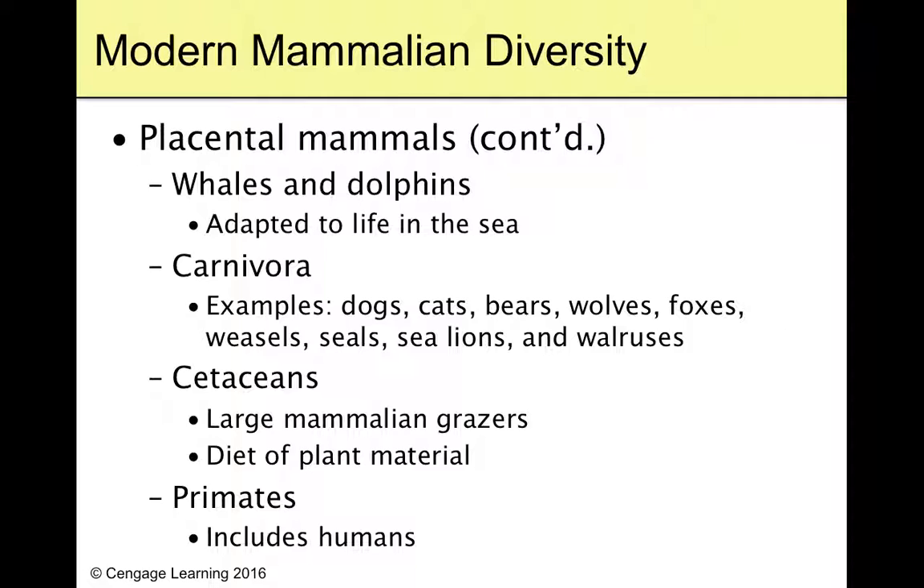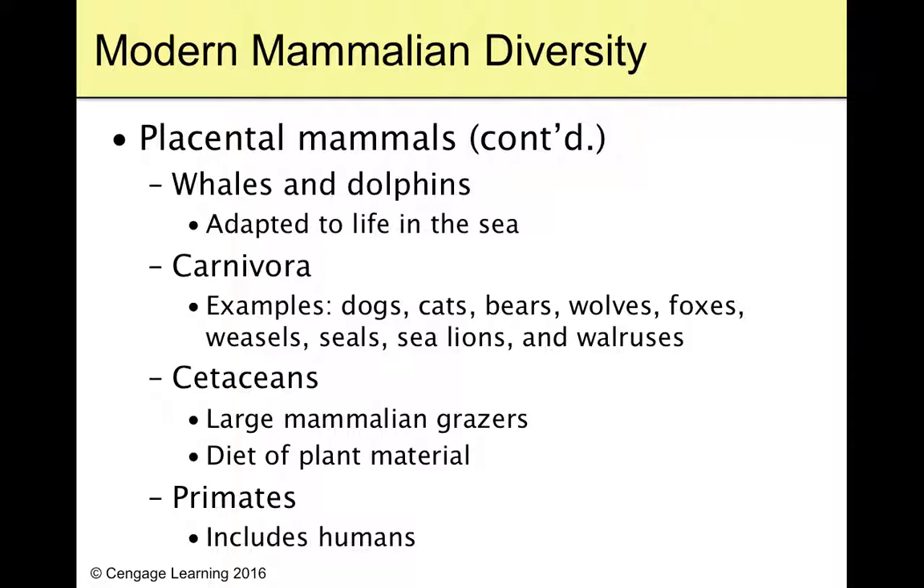We're going to spend a lot of time talking about primates in the next chapter. Points to ponder: Are all chordates vertebrates, and are all vertebrates chordates? Were dinosaurs more similar to birds or reptiles? And why is it necessary for amphibians to produce a very large amount of eggs? All good questions as always.